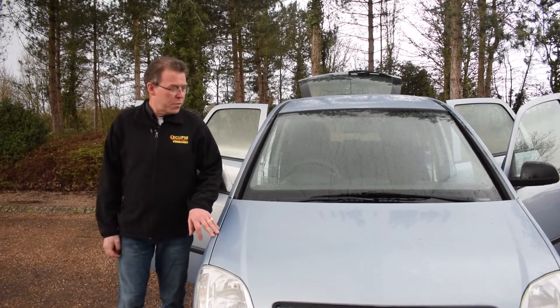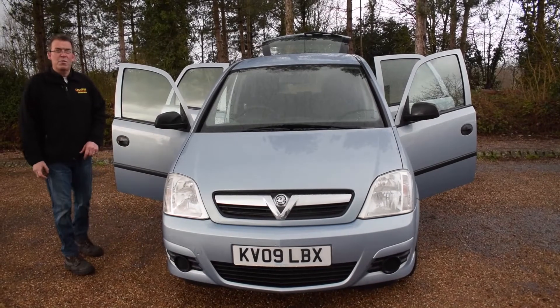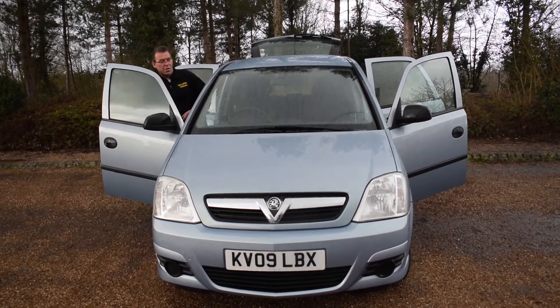Hello, welcome along to Eclipse Car Sales. Today we're going to be looking at this, the Vauxhall Meriva. Nice little used family car. We're just going to take you to the inside of the vehicle and just show you what we've got inside.